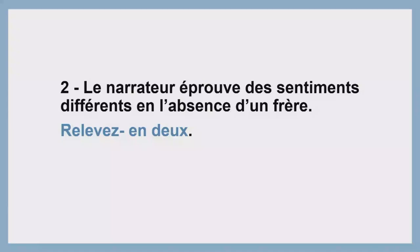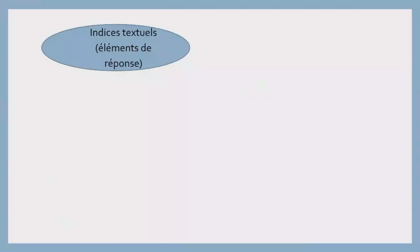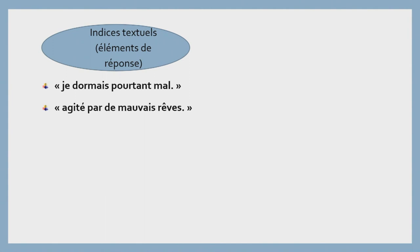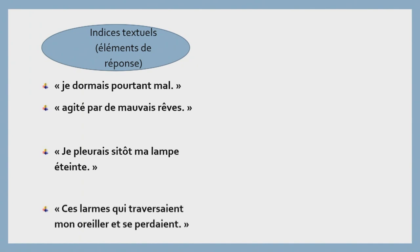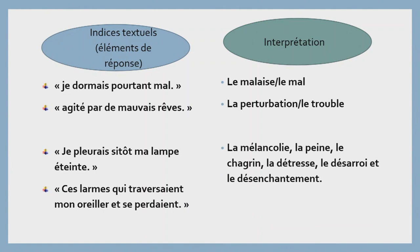On va passer à la question numéro 2 : « Le narrateur éprouve des sentiments différents en l'absence d'un frère. Relevez-en deux. » De même, on commencera par des indices textuels puisés du texte, des éléments de réponse qu'on va plus tard interpréter. Premier indice : « Je dormais pourtant mal, agité par de mauvais rêves, je pleurais sitôt ma lampe éteinte, ses larmes qui traversaient mon oreiller et se perdaient. » Interprétation : le premier indice montre le malaise du narrateur, le mal qu'il ressent. « Agité par de mauvais rêves » — c'est un signe de perturbation, de trouble. Le verbe « pleurer » et les larmes montrent la mélancolie, la peine qui traverse le cœur de ce narrateur, le chagrin, la détresse, le désarroi et le désenchantement.